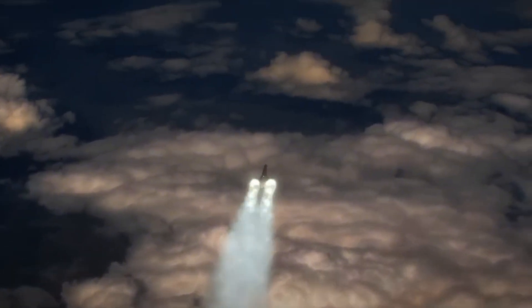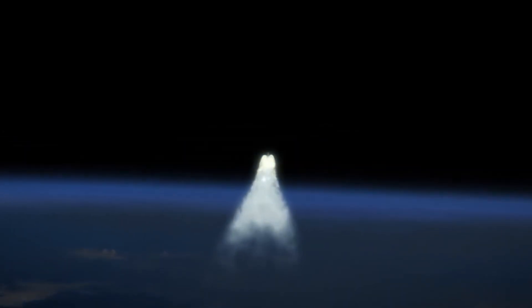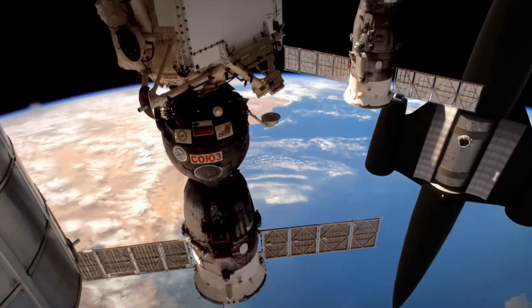Backed by strong support from the UK government and the European Space Agency, this next-gen spaceplane represents a major shift in how we approach orbital logistics. With Skylon, the dream of affordable, frequent spaceflight is no longer science fiction — it's becoming an achievable, high-speed reality.